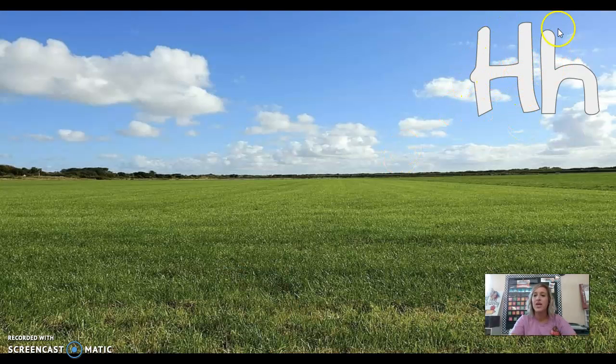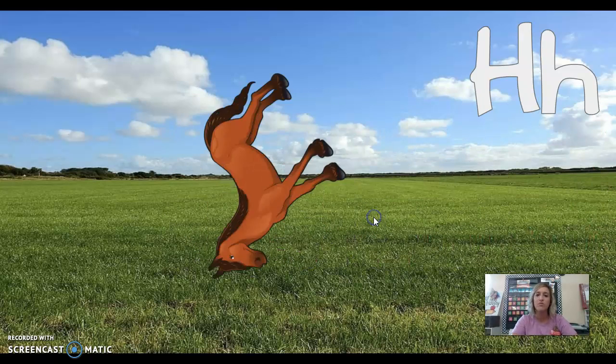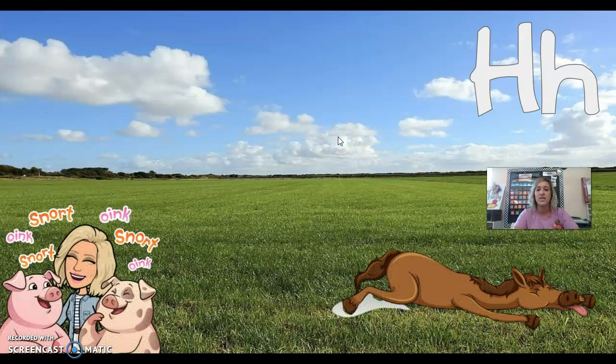This is the capital H and the lowercase h. H says 'h' as in horse. The horse was running through the field, running like a crazy man, and all of a sudden he fell down and was so tired. He said, 'Ah, ah, ah!'